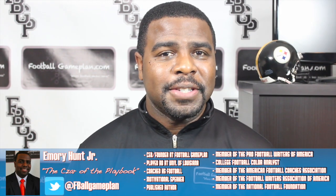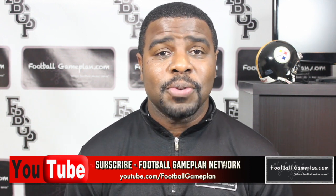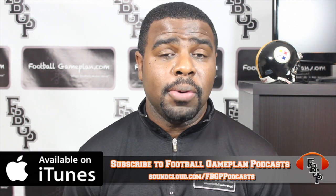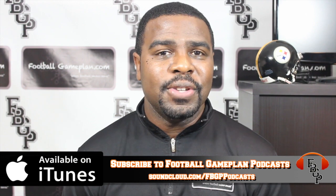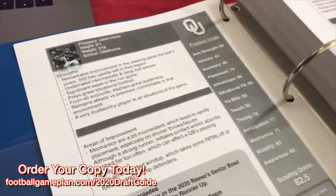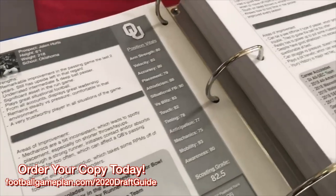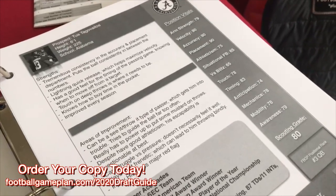That's it for this Pittsburgh Steelers seven-round mock draft video. I'm Emory Hunt, the czar of the playbook. Be sure to follow me on all of my social media accounts and don't forget to check out and subscribe to the Football Game Plan Network at youtube.com/footballgameplan. Also subscribe on iTunes to Football Game Plan Podcast and leave us a five-star rating. Pick up a copy of our 2020 NFL Draft Scouting Guide at footballgameplan.com/2020draftguide.